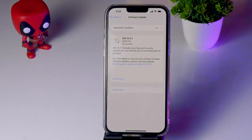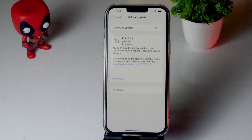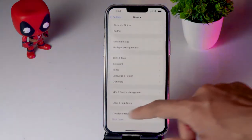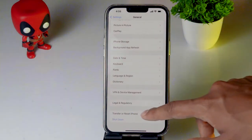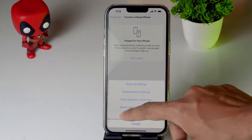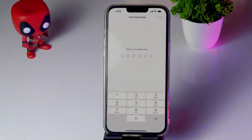If the issue still persists, reset Location and Privacy on your iPhone 13. Go back to General, scroll down and tap on Transfer or Reset iPhone. Tap Reset, then select Reset Location and Privacy, enter your passcode, and confirm. This should most likely fix the issue.